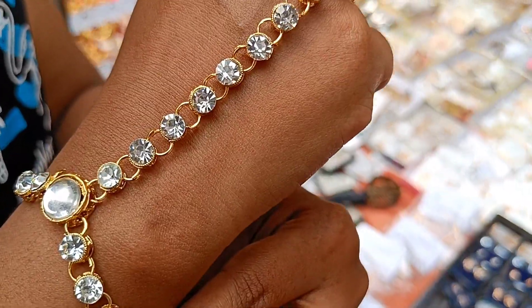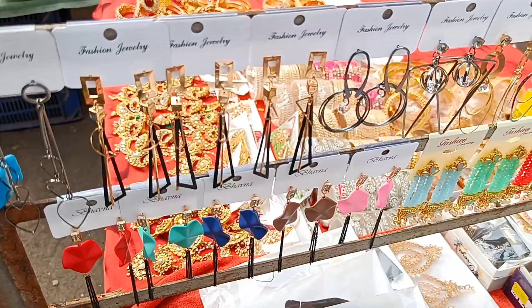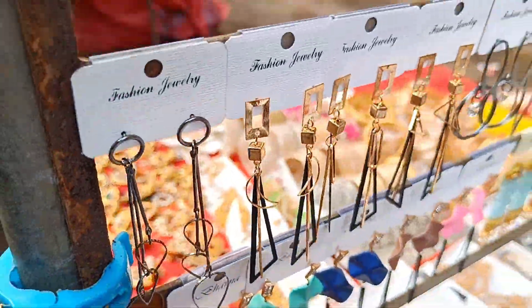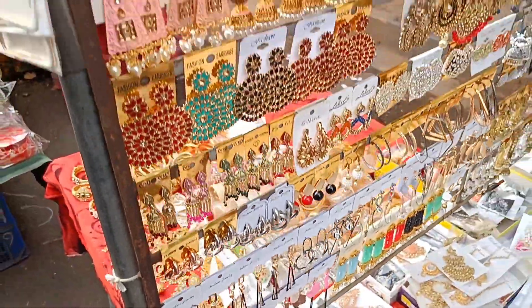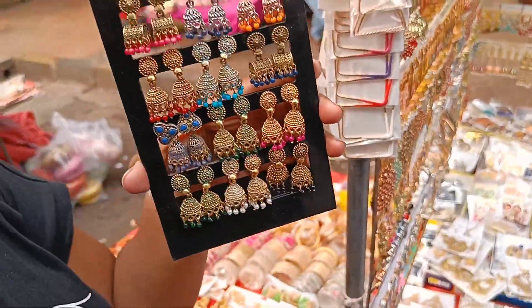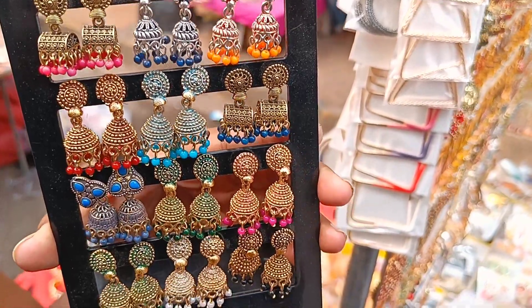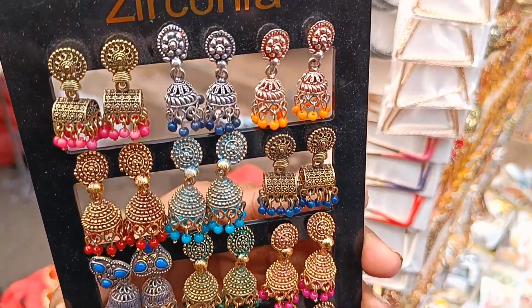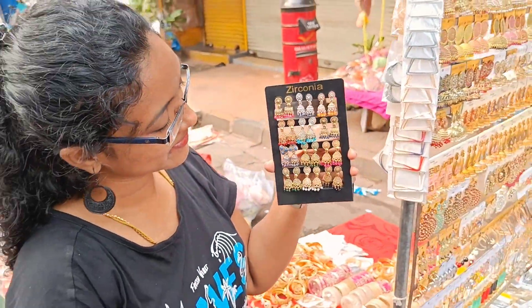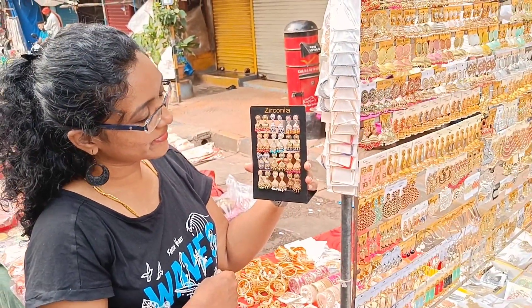Here we will see colorful collections — earrings, quality is very good. Jimkas, small jimkas, big jimkas — many collections. These are all different prices.